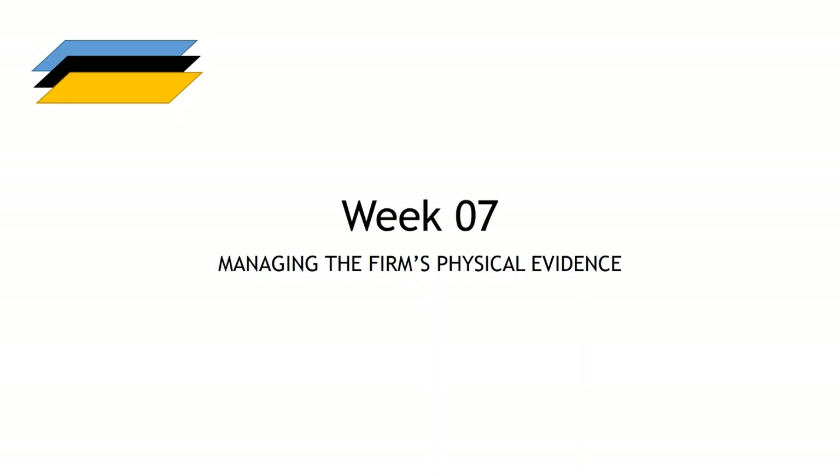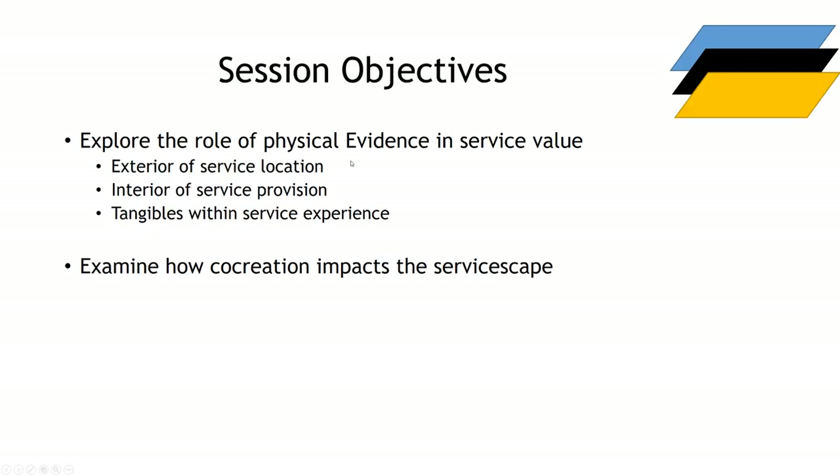Welcome to week seven of services marketing. We're looking at the physical evidence side of services marketing. This is one of the elements of the extended services marketing mix and whilst the servicescape features heavily, it's not the sum total of the physical evidence. The plan for the session and the video is to talk through the role of physical evidence, aspects of the service location, service provision, but the real emphasis in this chapter is going to be the servicescape model.